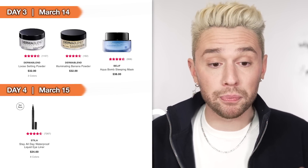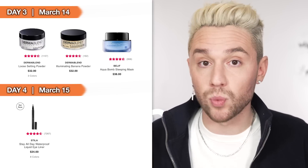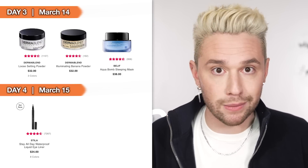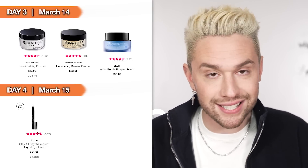Day 4, March 15th — a bit of a dull day. The only thing that jumped out at me is the Stila Stay All Day Waterproof Liquid Eyeliner. When I was at Sephora we sold one of these every five minutes — this was the liquid eyeliner. It goes on like a dream, doesn't bleed, doesn't dry out. This is a cult classic for a lot of people, and it's going to be on sale March 15th.